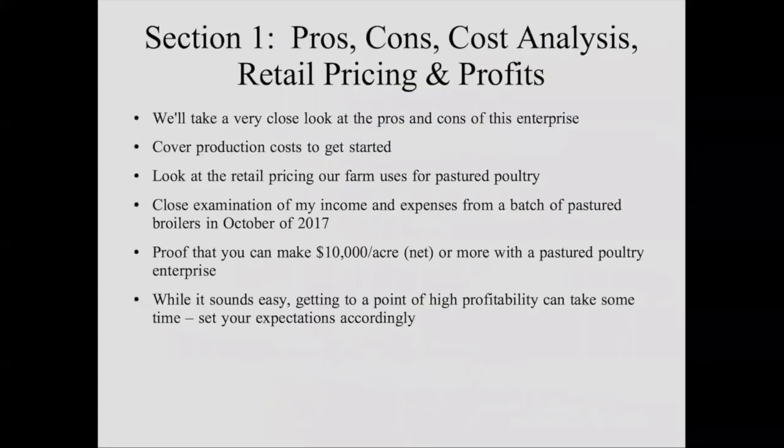Here's section one. We're going to take a close look at the pros and cons — this is something a lot of people don't do, and it's something I teach a lot on. We've had a lot of people walk into our in-person workshop saying their first enterprise was going to be X, and by the time they walk out, enterprise X is not one, not two, but three, because they've looked at the pros and cons.